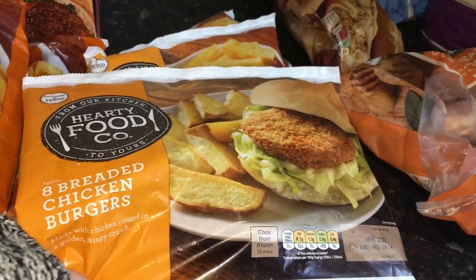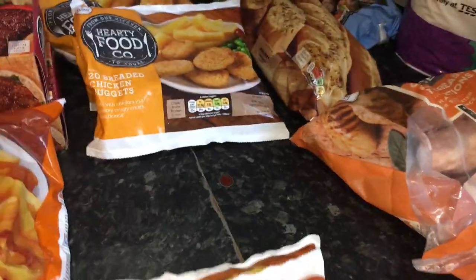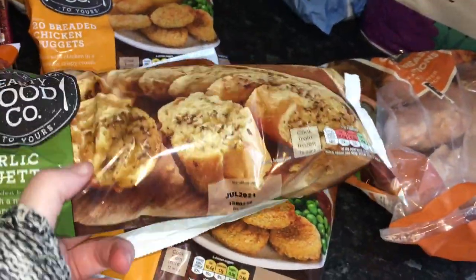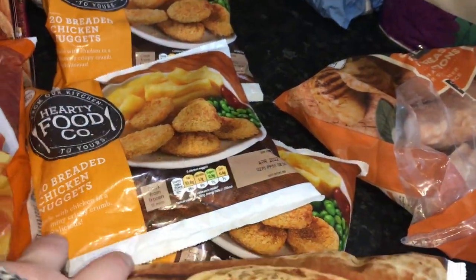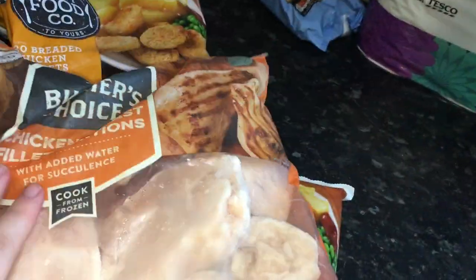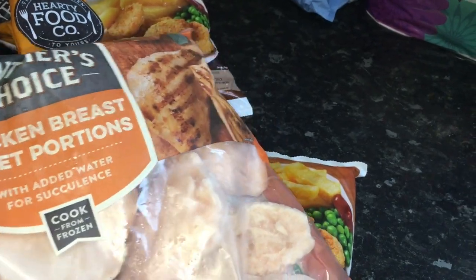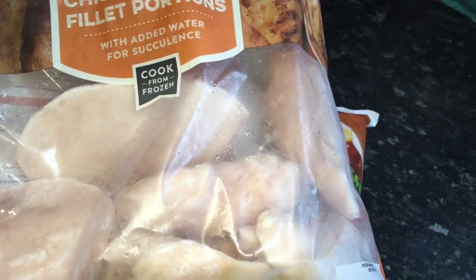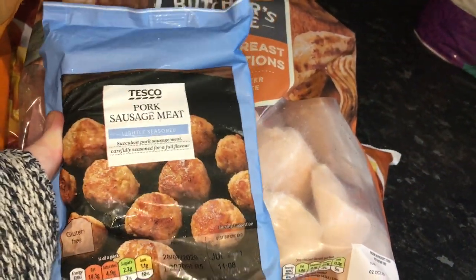We ordered two bags of chicken burgers — about £1 each — and they didn't have a second bag, so they substituted with nuggets. Those extra ones will probably sit in the freezer for a couple of weeks. We got some garlic baguettes — they didn't have the usual fresh ones I normally get, this was 89 pence for the two of them. Then our regular bag of chickens — I thought it was 3.5 kilograms but it's actually a one kilogram bag. These are £3.50 and you get about six or seven, and you can cook them from frozen which is great. We got some pork sausage meat as well — that's for a meal plan.